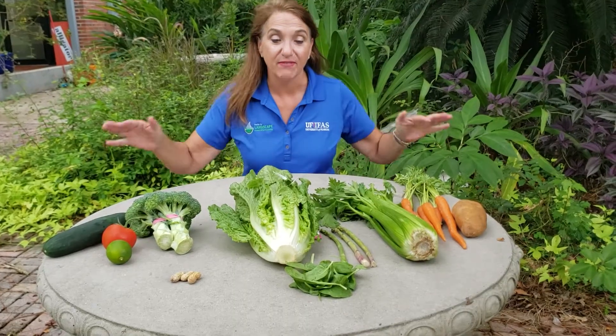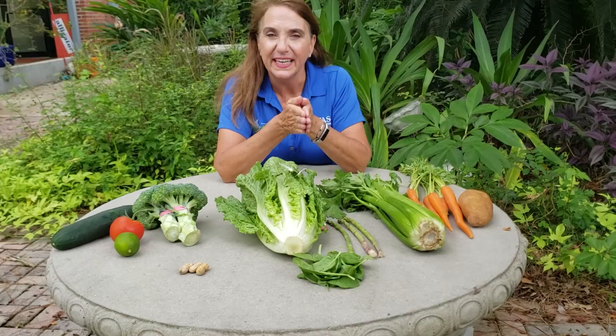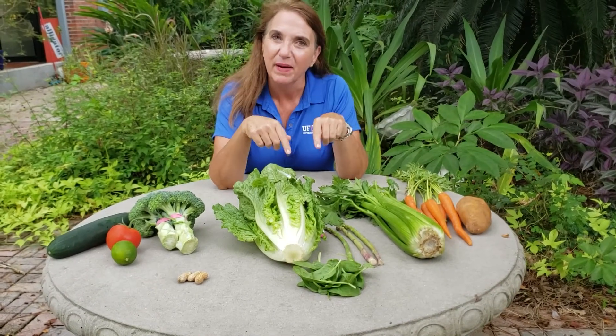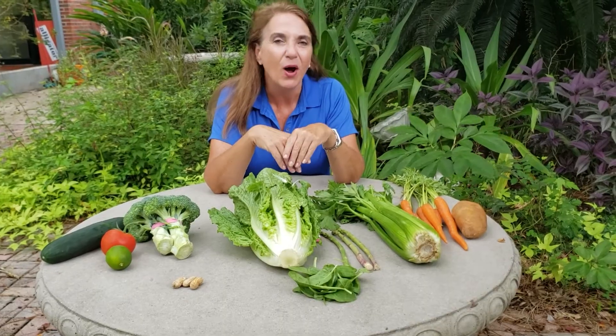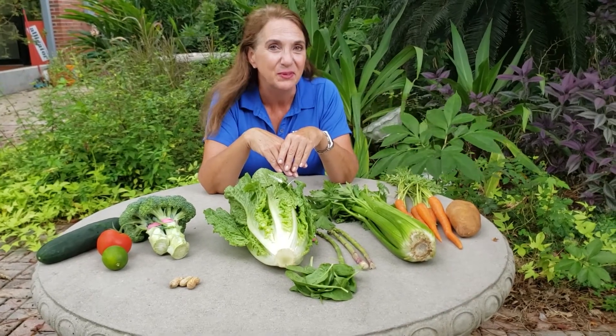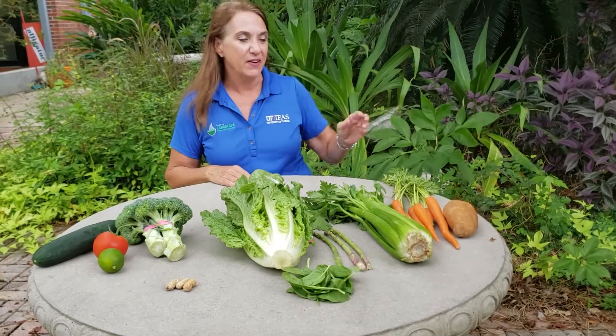Hi everybody. We can't stay in the garden always. Sometimes we have to harvest our fruits and vegetables. And I know that you eat your veggies every day just like I do. But do you really think about what you're eating? What part of the plant are you eating when you eat different vegetables? So let's talk about it.